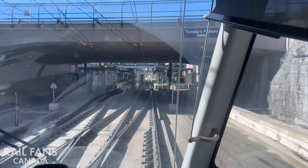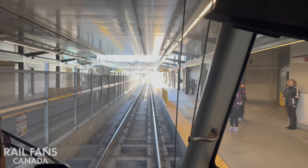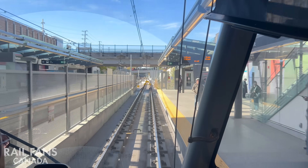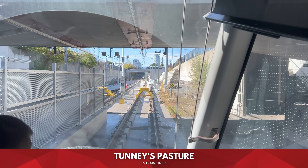Welcome to Railfans Canada. In this video we will be taking a look at the western extension of the O-Train, which will expand service to Algonquin and Moody. Tunney's Pasture station.